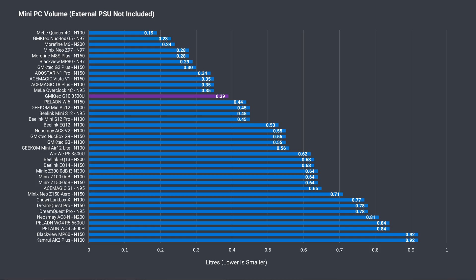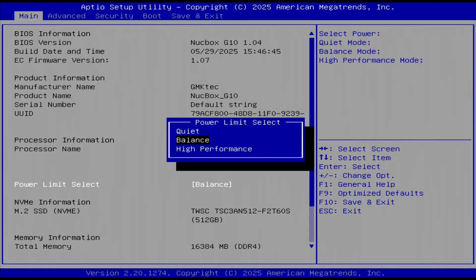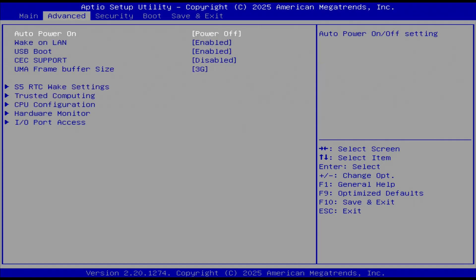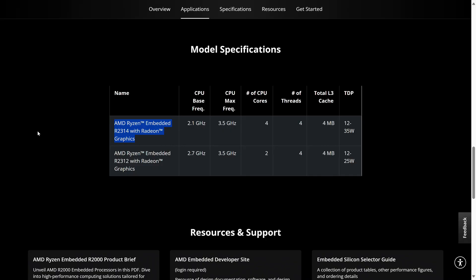The G10 is one of the smaller minis around, although going by the performance mode results, a larger size would have been better to accommodate a bigger cooler. To enter the BIOS, use the Escape key on startup. The main screen has a power limit selection, while advanced settings have auto power on, CEC support, and more. One final quirk: this mini needs the AMD Embedded 2000 drivers if you install Windows from scratch — the AMD 3500U driver will not install, saying the hardware is unsupported. Thanks to Tim from Team Pandory for letting me know about that.